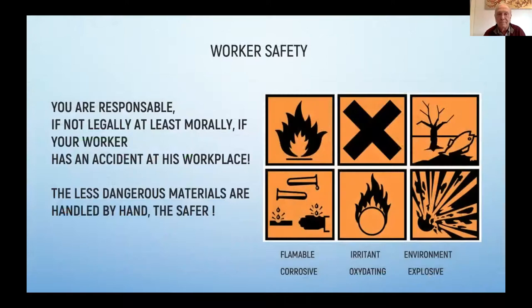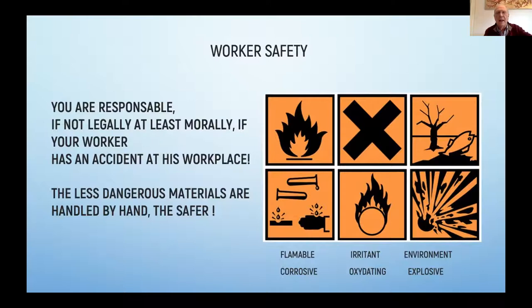Whether you are legally responsible or not, you are morally responsible if your worker has an accident at his workplace. The less dangerous materials are handled by hand, the safer the working environment will be. And here also, you have a matter of consistency. The chemicals are being mixed automatically in a weighing tank, or the acid is being diluted in the weighing tank. It generates heat. If this diluted acid is brought immediately to the drum, one day the temperature can be 40 degrees, another day 50 degrees, another 60 degrees — it is inconsistent and will react differently with the quality of your leather.